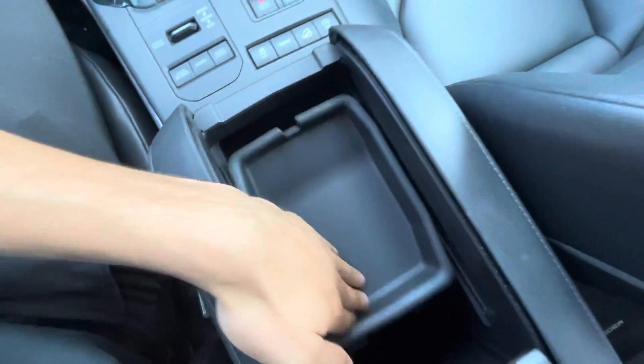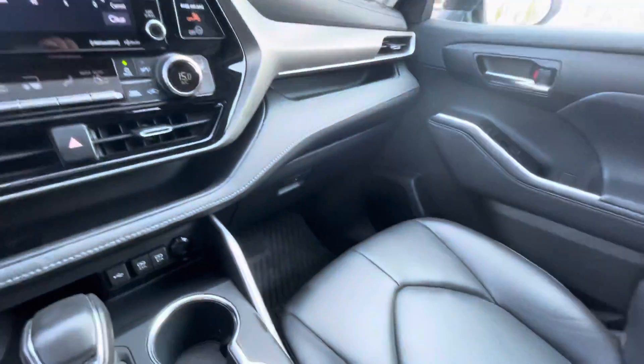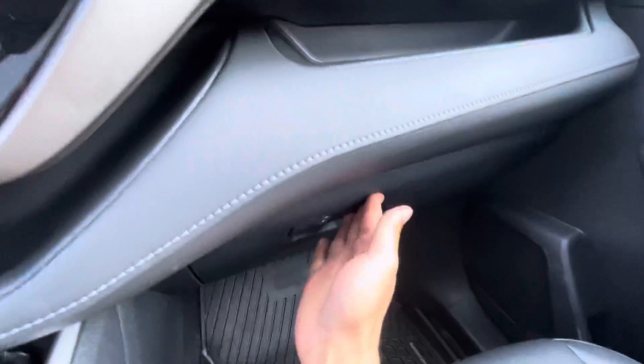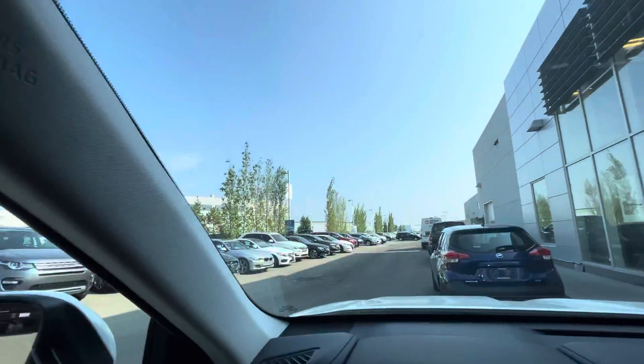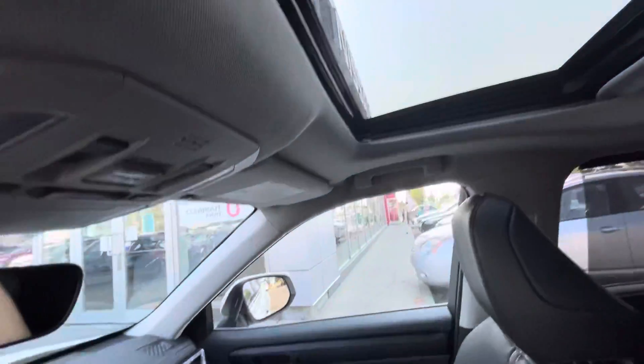Compartment here for you, compartment here for you — extra storage or whatnot. All your owner's manual and everything. One thing to note — no crack, no cracked windshield. You get a nice little sunroof as well.